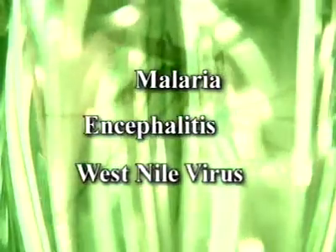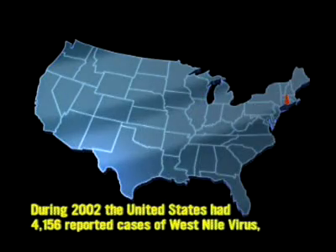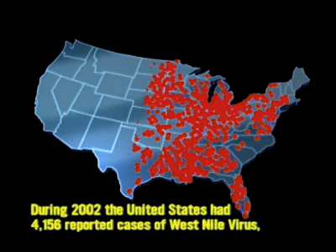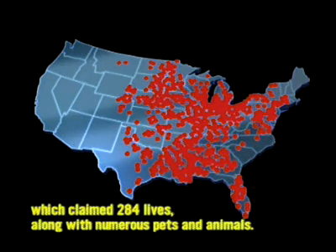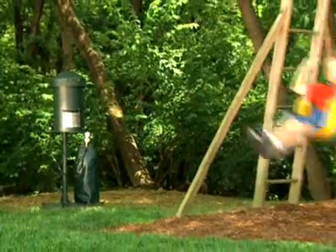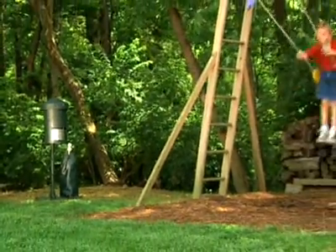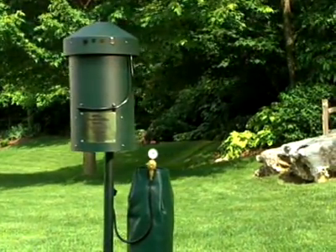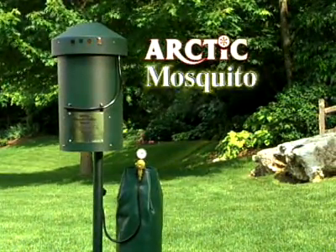Mosquitoes are known carriers of human diseases such as malaria, encephalitis, and most recently West Nile virus. According to the CDC, during 2002 the United States had 4,156 reported cases of West Nile virus, which claimed 284 lives, along with numerous pets and animals. Now there's a clean, safe, environmentally friendly, and effective method that controls mosquitoes: Arctic's Mosquito Killing System.